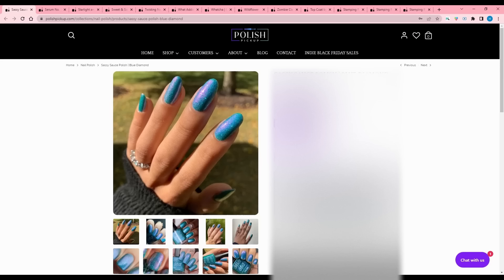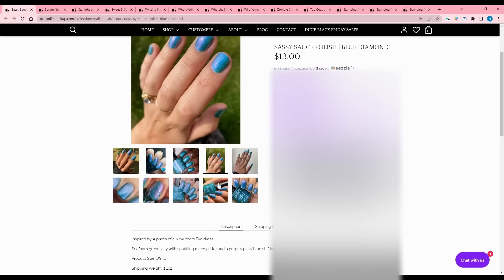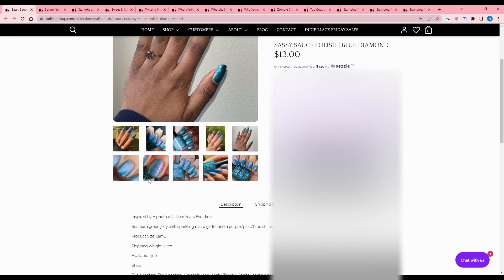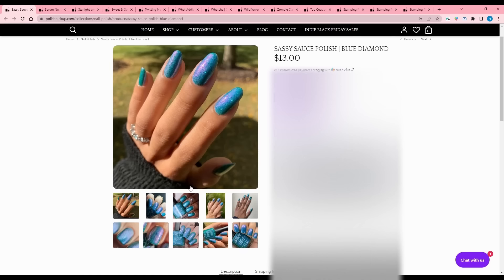Sassy Sauce Polish - Blue Diamond, inspired by a photo of a New Year's dress. Seafoam green jelly with sparkling micro glitter and a purple-pink-blue shifting shimmer, named by Mary Sandberg. 300 available. This one's really pretty and I like Sassy Sauce a lot. But it says seafoam green and we can all agree that's basically blue, right? Like we all know that's blue in our hearts. I have to pass.